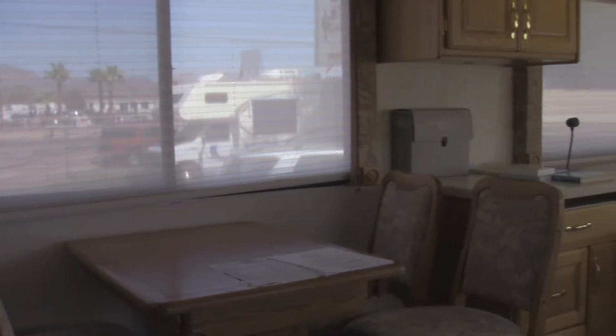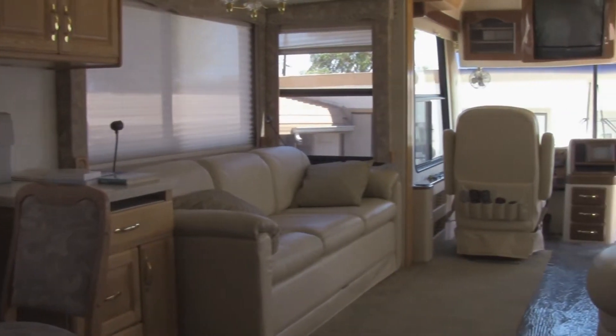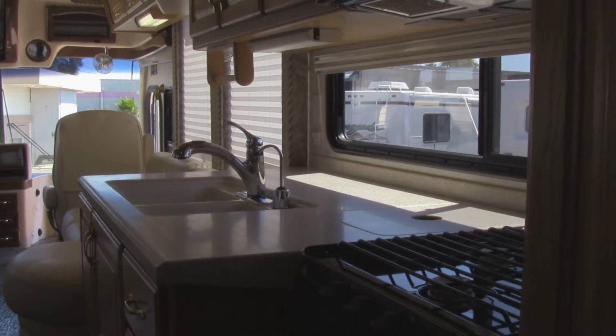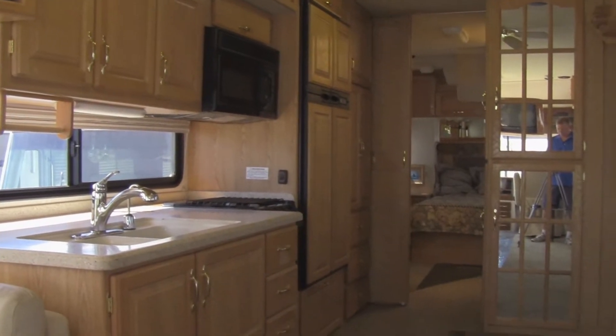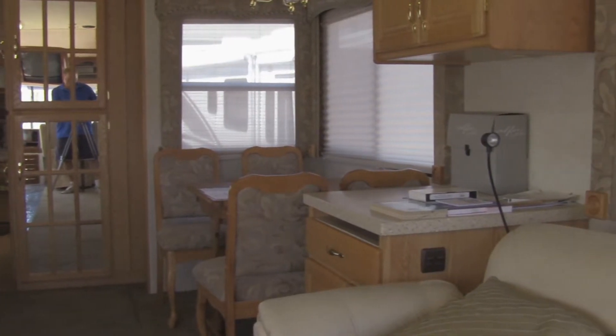Imagine having features like these all your own: central air conditioning, Level Best hydraulic leveling jacks, dual reclining leather captain seats, a ceiling fan, a desk area with a Corian-style countertop, and a spacious kitchen complete with a Dometic microwave oven and a Wedgwood Vision oven with a 3-burner gas range.